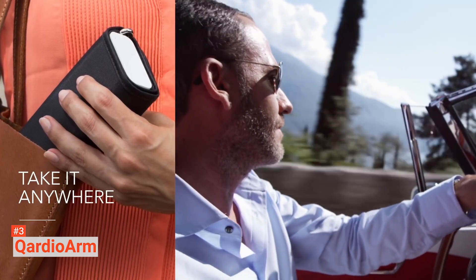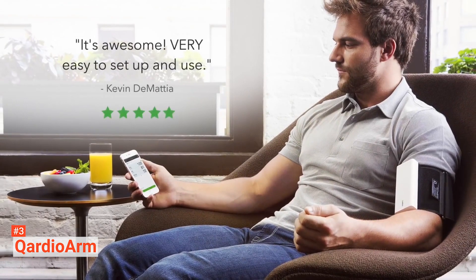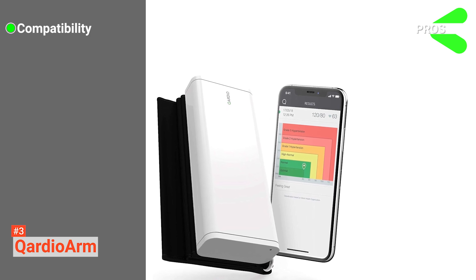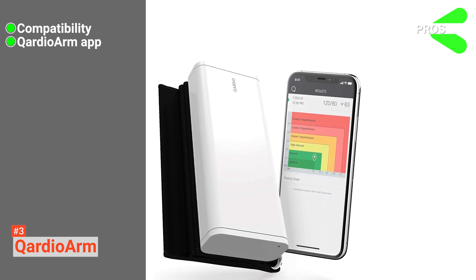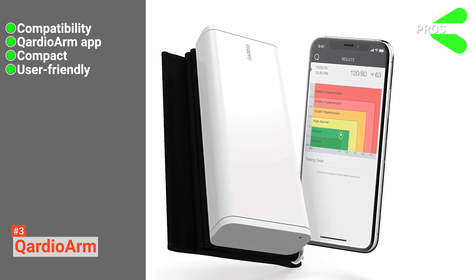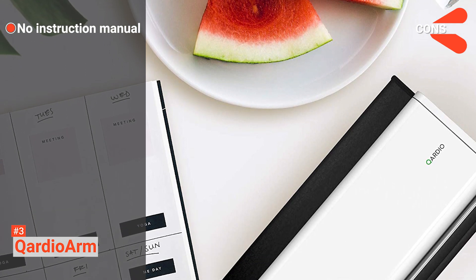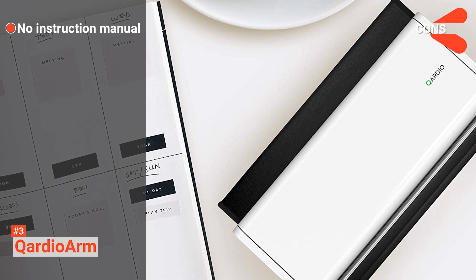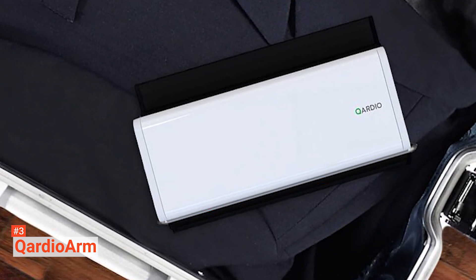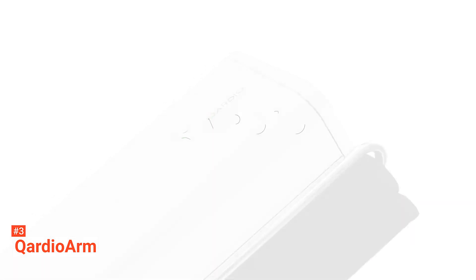Cardio Arm is medically accurate and clinically validated, powered by innovative technology and insightful data analytics. Its pros are: it can be used with various smart devices, the Cardio Arm app is simple and intuitive, it's compact and good for traveling, and it's easy to use. However, setting it up may be a challenge as it doesn't include an instruction manual. We recommend Cardio Arm to tech-savvy, style-conscious users who require home BP monitoring. With a Cardio Arm, they can quickly email the data to their doctor.